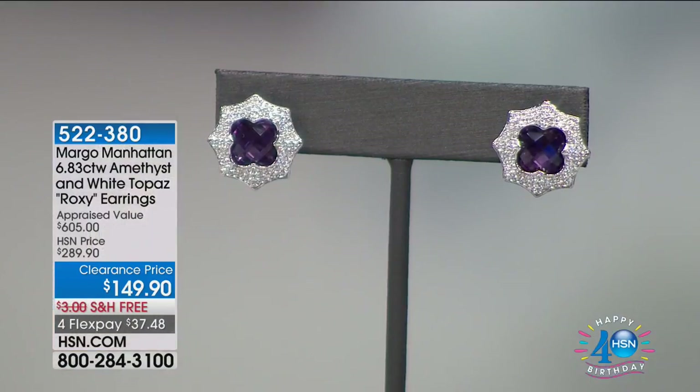Coming up from Margo Manhattan — talk about big, bold, and eccentric. She brings us chic and edgy pieces exclusive to HSN. This is her amethyst and white topaz piece called the Roxy: a beautiful 6.8 total carat weight set of earrings on clearance, almost 50% off — $37.48 to get home with free shipping and handling. That clover design with genuine amethyst in the center, a beautiful scalloped finish, and stunning white topaz.